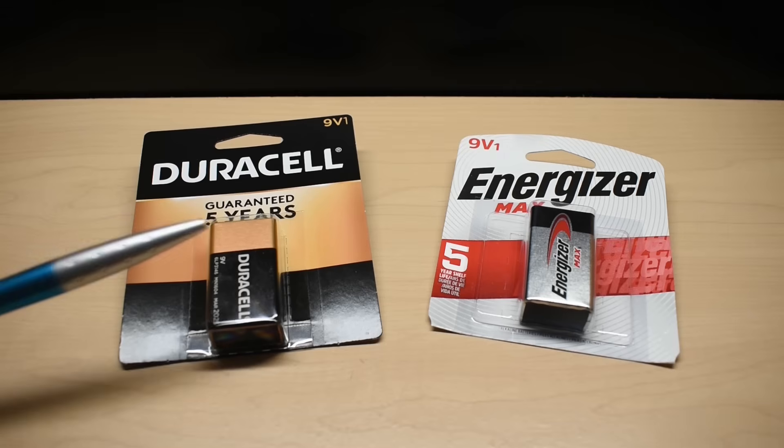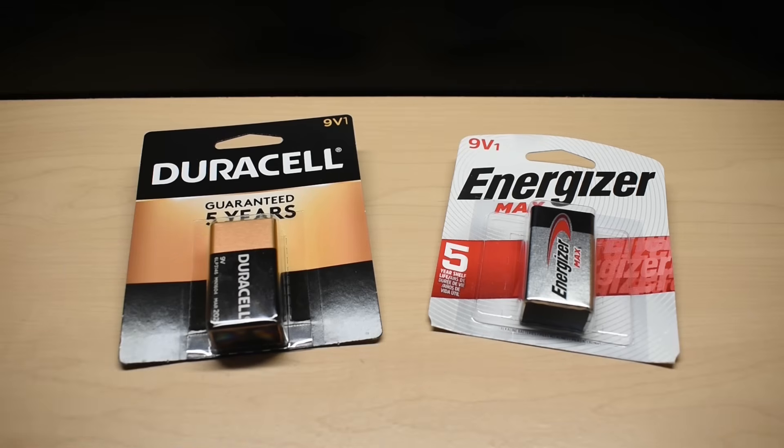Today we're going to be testing the top two name brand 9-volt batteries, Energizer and Duracell, to see which battery lasts longer. Both 9-volt batteries were purchased at my local hardware store. Many Energizer and Duracell batteries sold at much lower prices on eBay and Amazon are usually fakes.